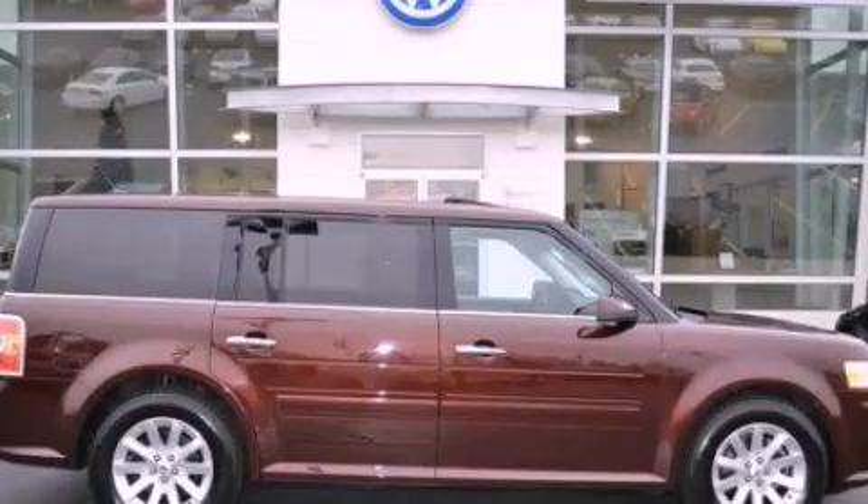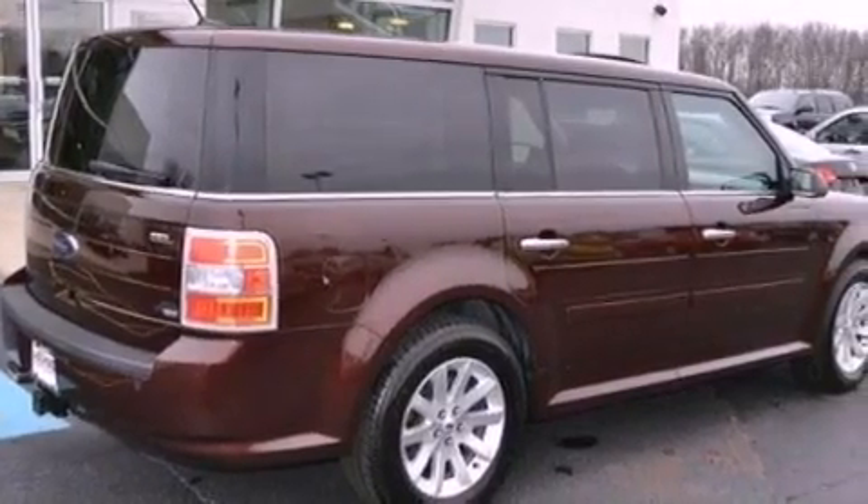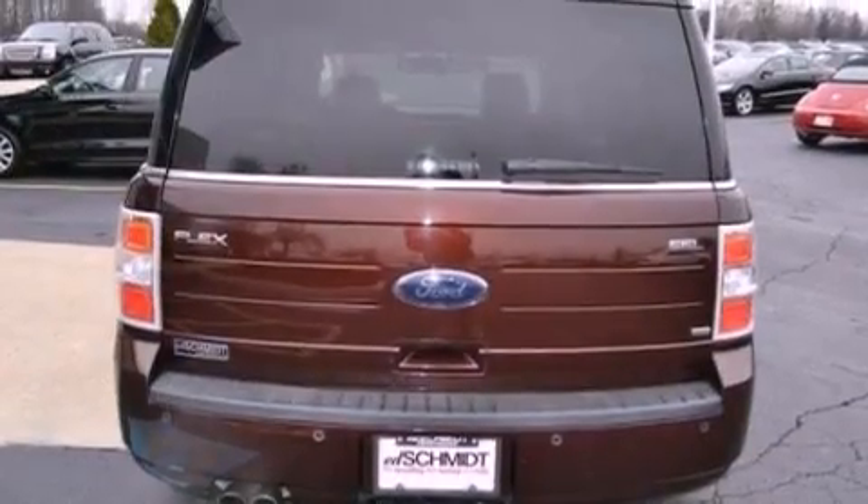This is a 2009 Ford Flex — functional utility for a modern lifestyle. It has a 3.5-liter six-cylinder engine and an automatic transmission.